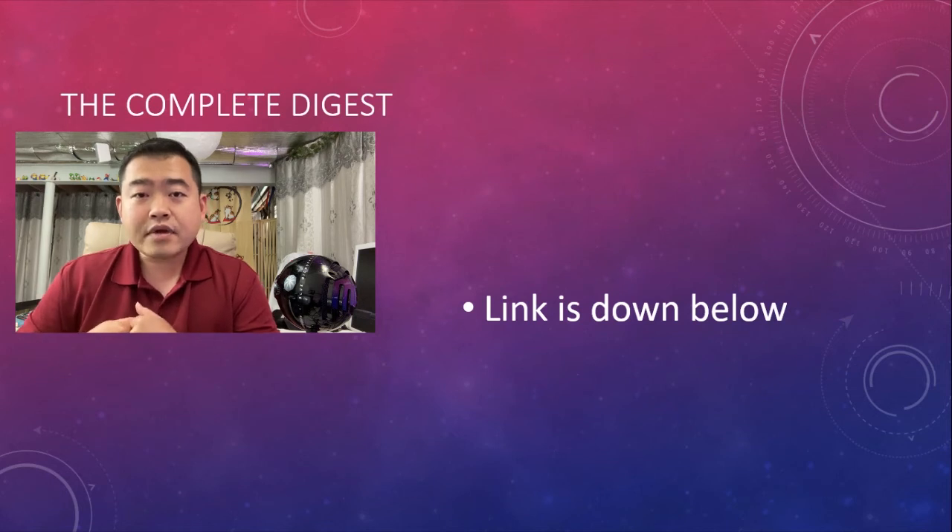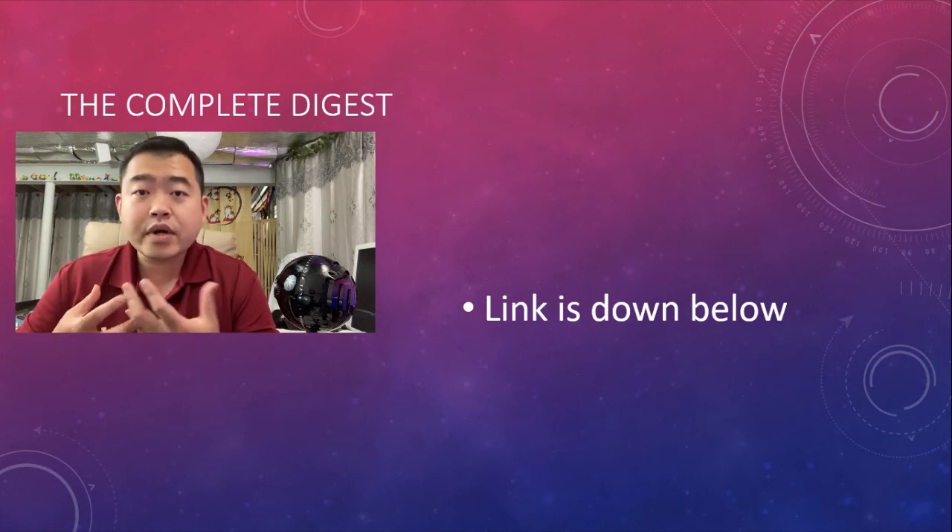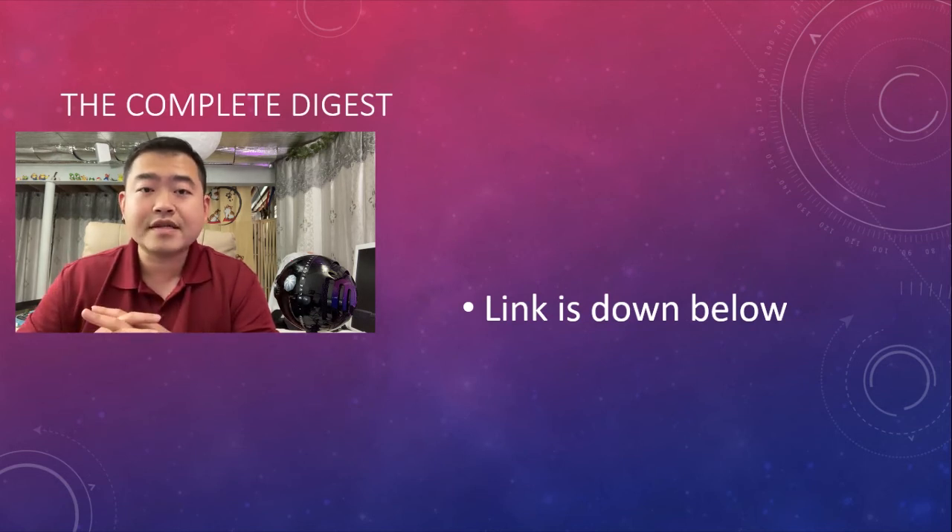I have written a complete digest of this ACS webinar — the link is down below in the description if you want to read more. We've spent about 10 minutes quickly looking at the mRNA technology used in vaccine development. If you like this video, give me a thumbs up. If you want more videos reviewing content in biomedical and pharmaceutical sciences as well as learning tips and tricks, please subscribe to my channel. Thank you for watching — I will see you next time. Bye.